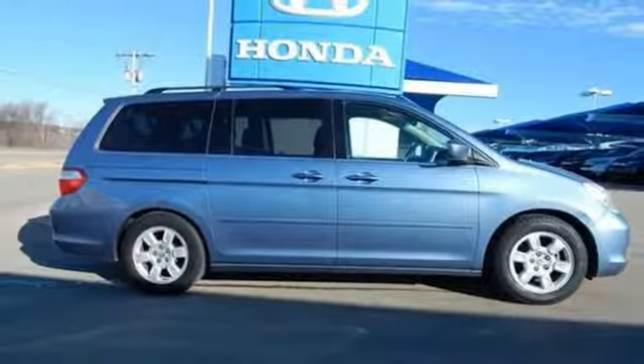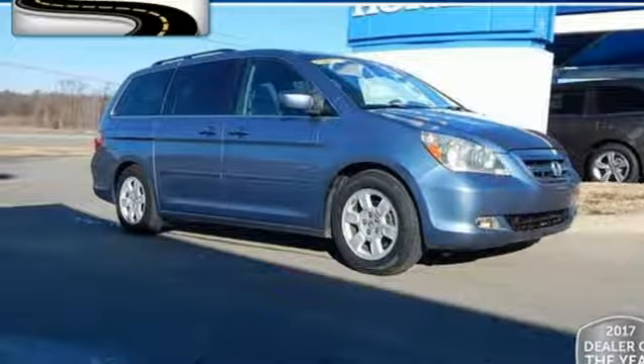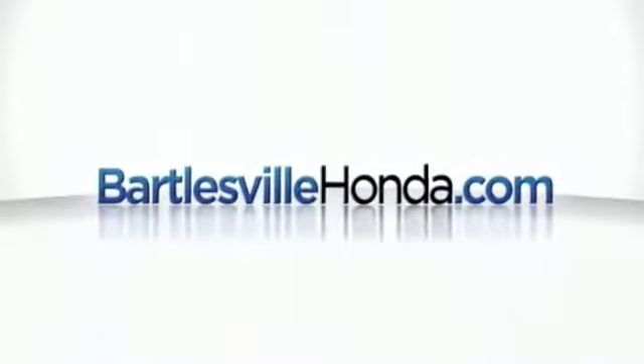Honda's created some of the most admired vehicles on the planet. See it for yourself when you take it for a test drive. Our online price quotes make sure if you're buying Honda, you've got our best price right up front.